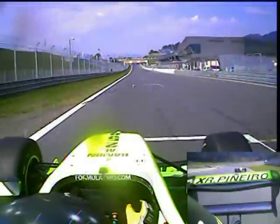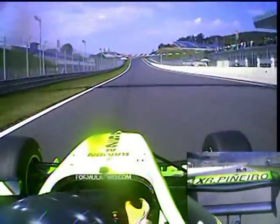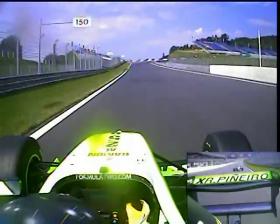On board with Ramon Pinheiro for his pole position lap around this Red Bull Ring. We're going to be hitting 160 miles an hour before we stamp on the brakes to the first corner.